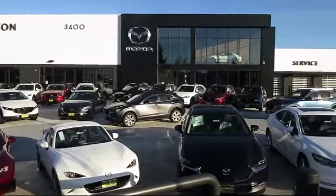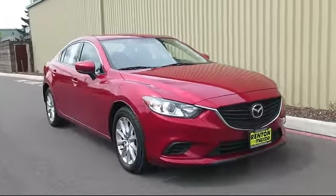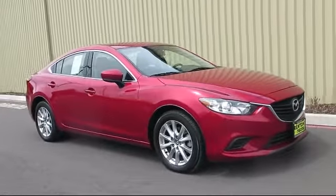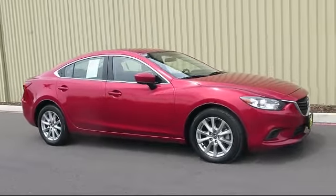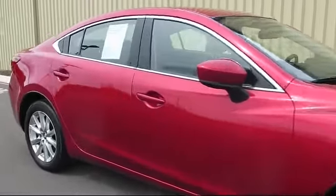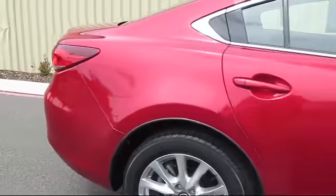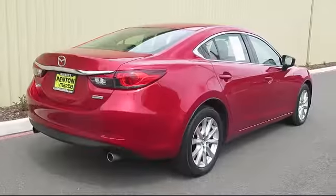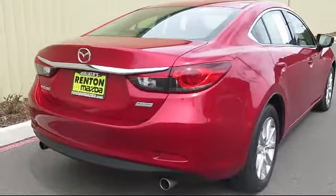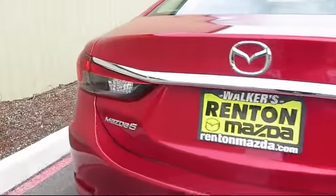Welcome to Walker's Rent and Mazda. Here's a look at another vehicle from our great selection of cars, trucks, and SUVs. It comes equipped with Bluetooth smartphone integration, speed proportional power steering, privacy glass, front video monitor, and a 2.5 liter inline four-cylinder dual overhead cam engine, steering wheel controls, air conditioning, and stability control.